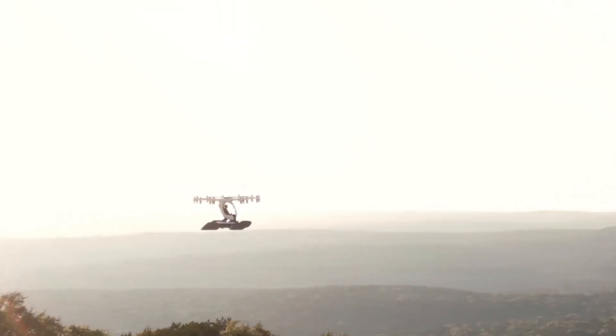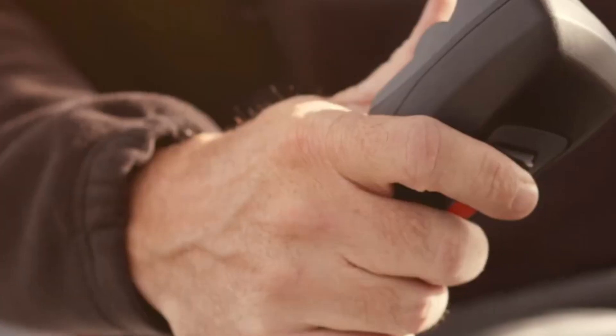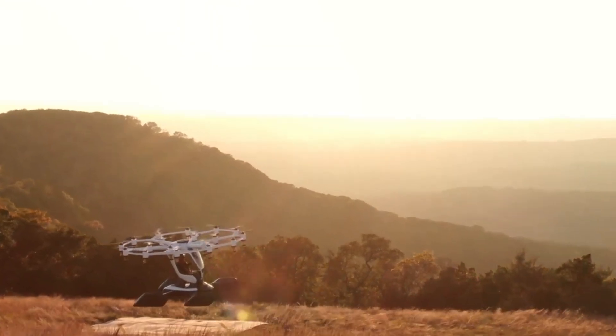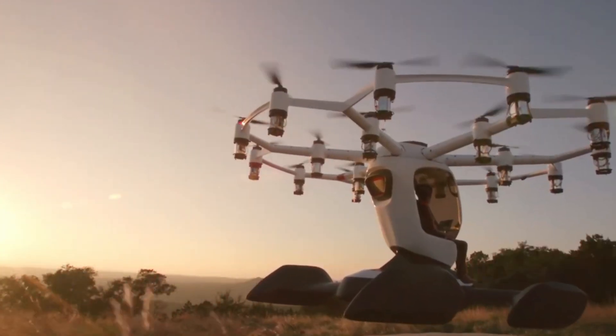The company isn't selling these directly to people. Instead, you'll be able to go to special flying parks, or vertiports, and book a flight. It flies for 8 to 15 minutes and is easy to control with a joystick. Lift Aircraft already has thousands of people signed up to try it. It's a fun and futuristic way to experience flight safely.